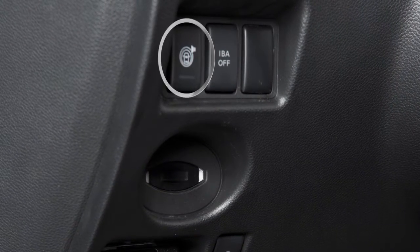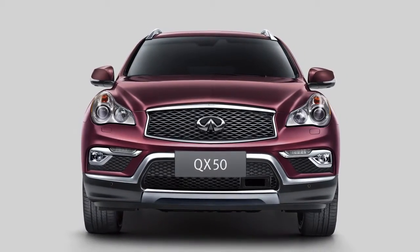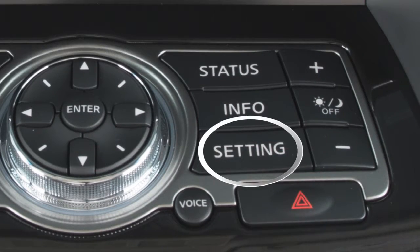To enable or disable the LDW system, press the warning system switch. To enable or disable the LDP, press the setting button on the control panel.